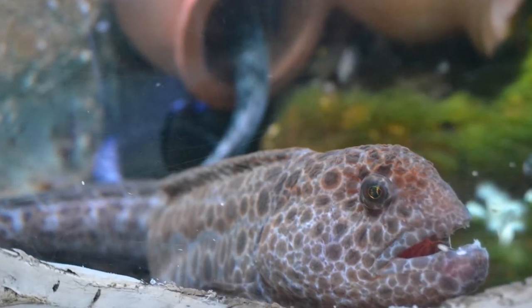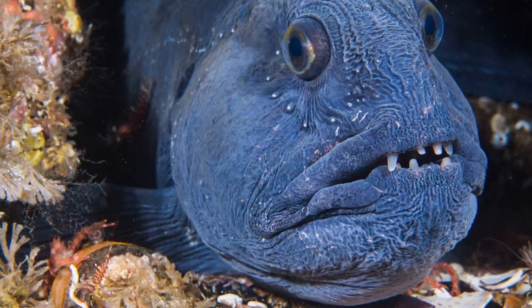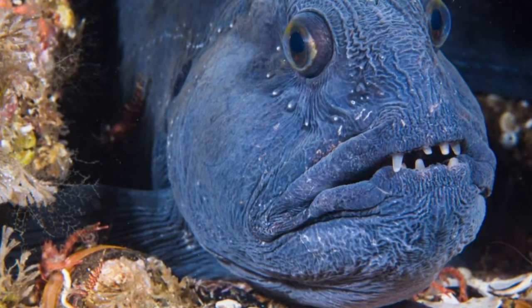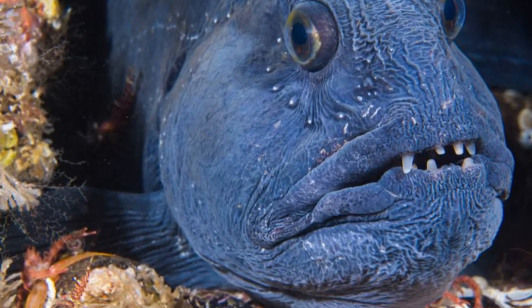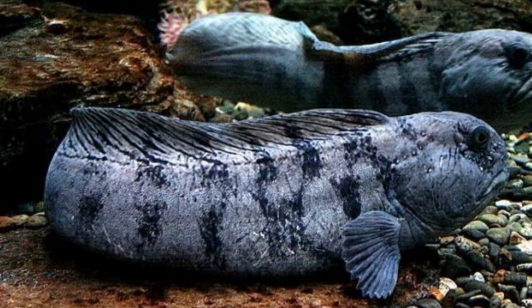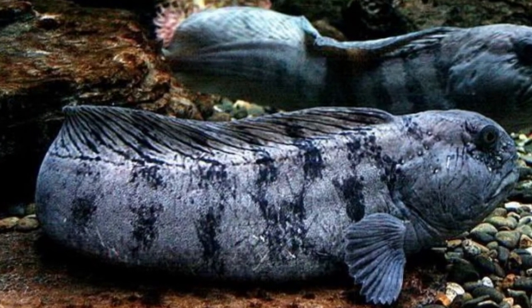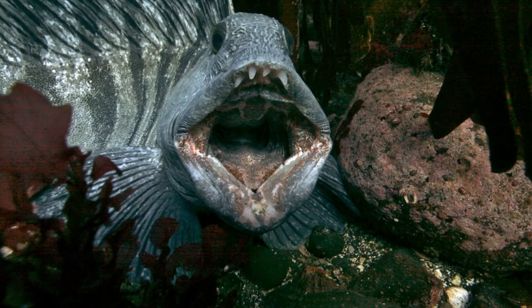A single dorsal fin runs the length of the back, similar to blennies, and a second fin runs from the vent to the caudal fin to complete the back fin pattern. This specimen's pectoral muscles are large and rounded, and the pelvic fins are completely absent. The fish's obtuse, eel-like body form causes it to swim slowly and undulating from side to side, just like an eel.